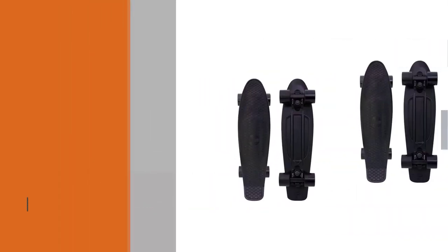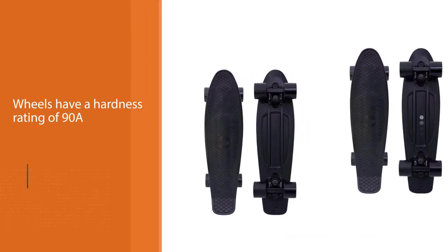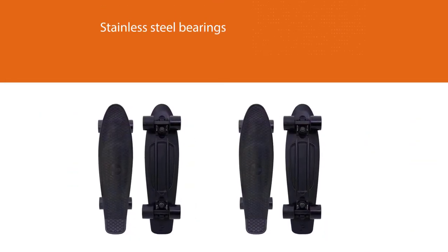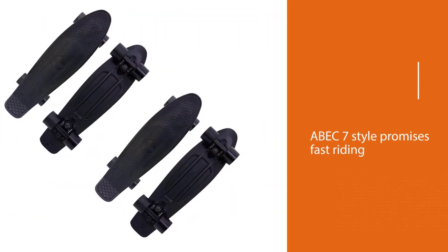The hardness of the wheels affects speed as well as their longevity. These wheels have a hardness rating of 90A. Furthermore, the stainless steel ABEC-7 bearings promise longevity as well as the most enjoyable skating sessions. They provide fast riding while the steel construction ensures they last for an extended period.